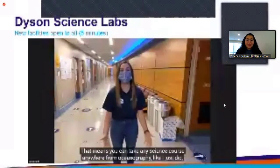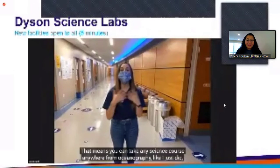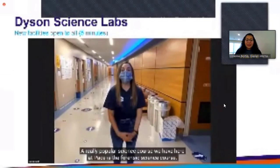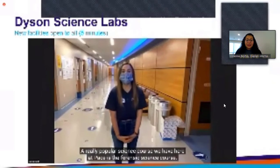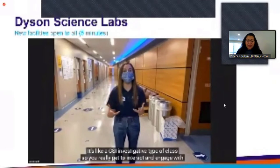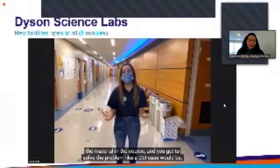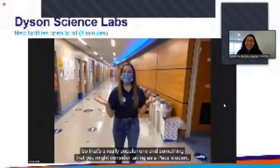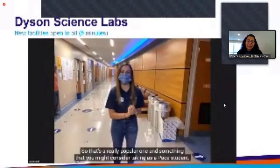You can take any science course from oceanography to biology, physics, or forensic science. A really popular science course here at Pace is forensic science — it's like a CSI investigative type of class, so you really get to interact and engage with the material, and you kind of get to solve the problem like a CSI case. That's a really popular one and something you might consider taking as a Pace student.